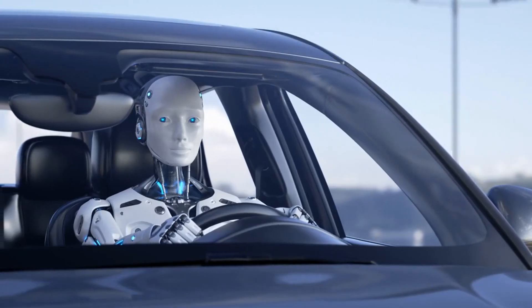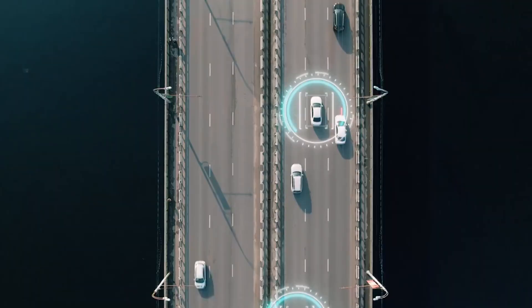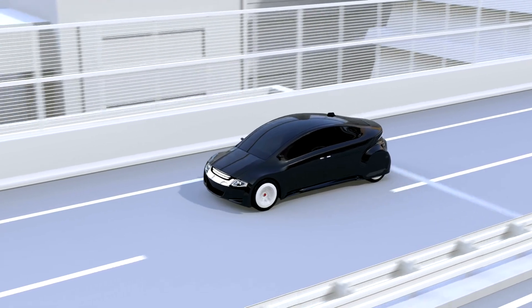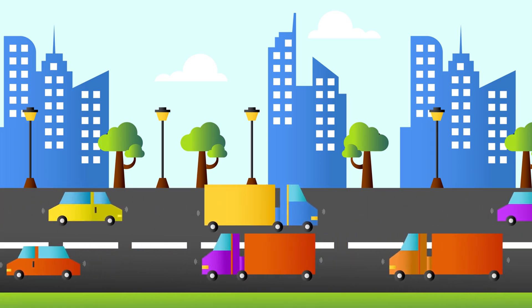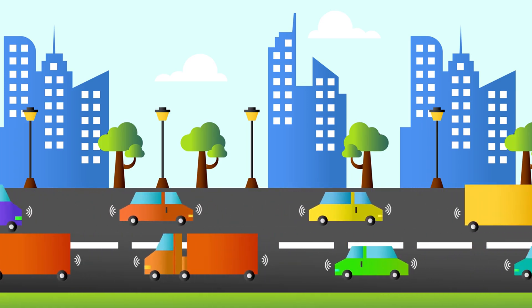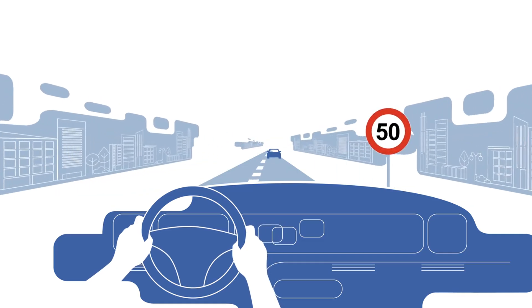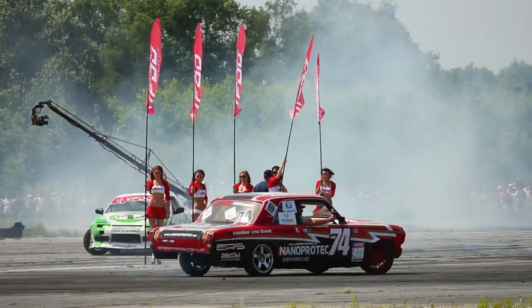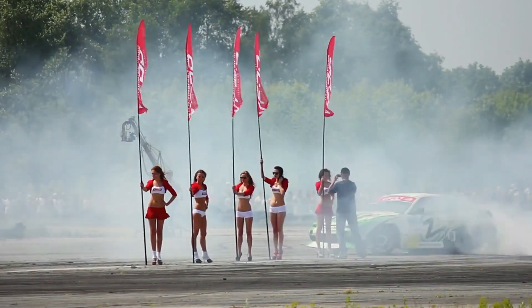Once the path is planned and decisions are made, the self-driving car translates those decisions into real-world actions through vehicle control systems responsible for steering, acceleration, and braking. These systems are based on feedback loops that continuously monitor the car's position, speed, and direction, adjusting movements to ensure the vehicle stays on the planned path. For example, if the car starts to drift slightly out of its lane, the control system makes minor adjustments to the steering to keep it centered.